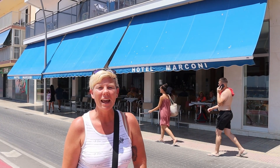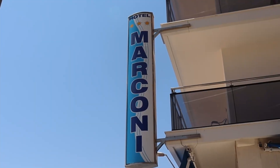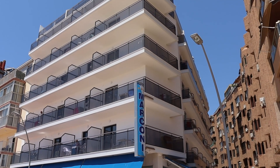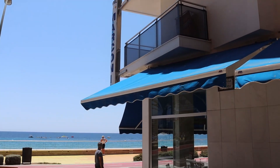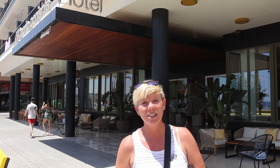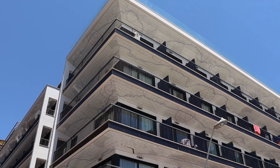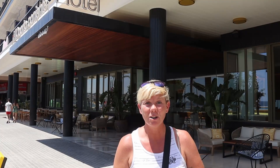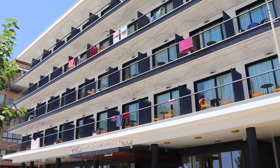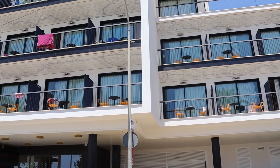Back along the beachfront headed towards the Old Town is Hotel Marconi — a relaxed three-star with a rooftop pool and beautiful seafront views. H10 Porto Poniente is next — a new, sleek and upmarket four-star superior hotel that caused quite a stir when it opened, for all the right reasons. A very welcome addition to the area.